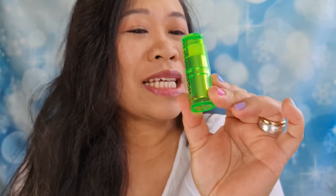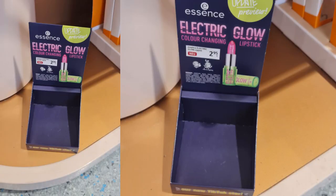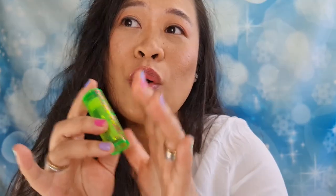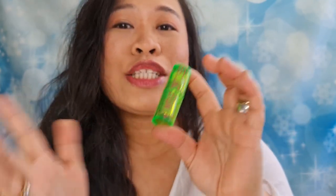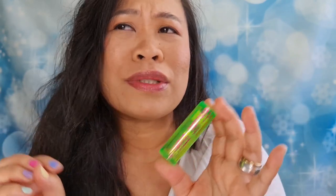Hello guys, welcome back to my channel! This is Josie here. On today's video, I am going to be testing this lipstick from Essence. When I saw this at the drugstore, this was the only item left on the stand, and so I decided to get it. It is approximately 2 euros 95 cents.